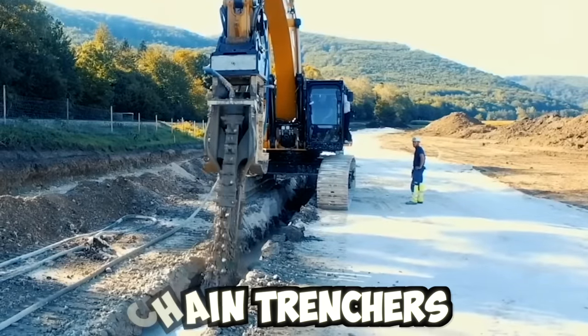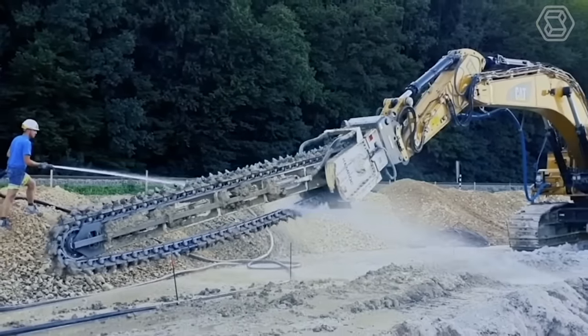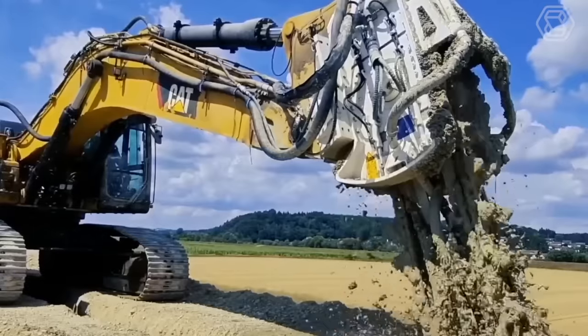Chain Trenchers are used in a variety of applications, including laying pipelines, installing underground utilities, and digging drainage ditches. They are capable of excavating trenches of various depths and widths, depending on the specific requirements of the project.